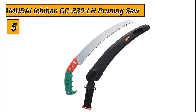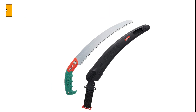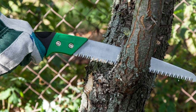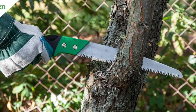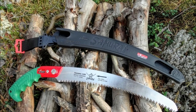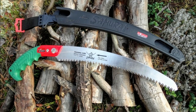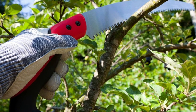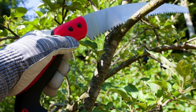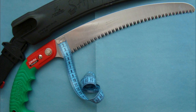Starting at number 5, we have the Samurai Ichiban GC330LH pruning saw. This is a top-of-the-line tool that is perfect for all of your pruning needs. With its 10-inch curved blade and triple ground teeth, this saw is capable of easily cutting through branches up to 6 inches in diameter. The chrome plating on the blade reduces friction during cutting, making for a smoother and more efficient cutting experience.